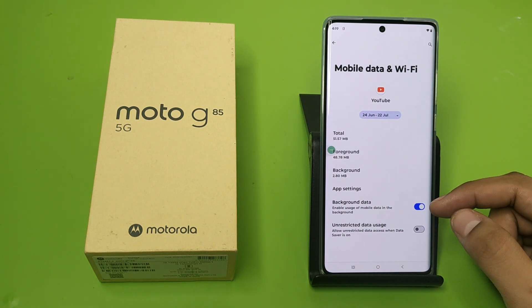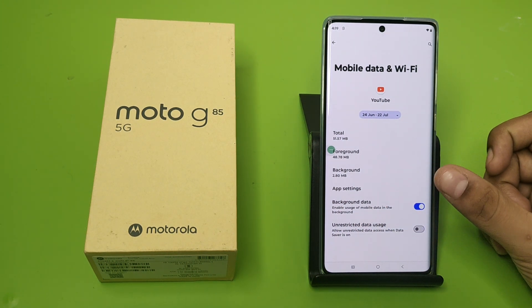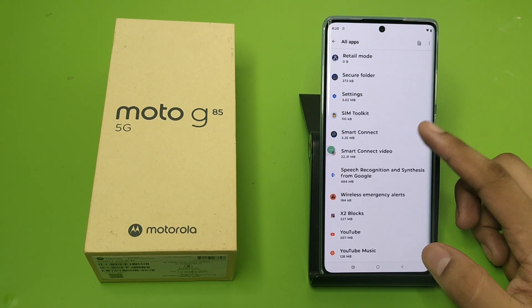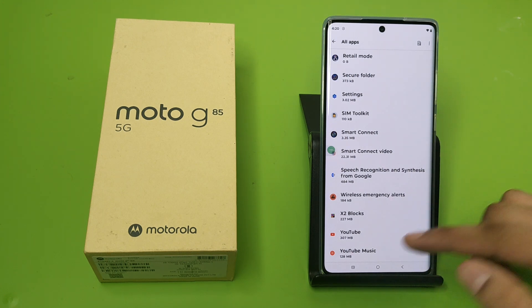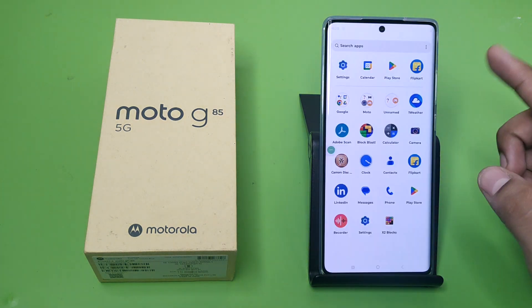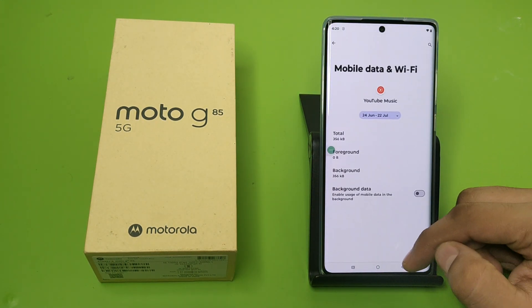Enable usage of mobile data in the background — you have to disable this. Do this with all the apps. Click on Mobile Data and Wi-Fi, click on this toggle, and press back. Then go back to Settings again.